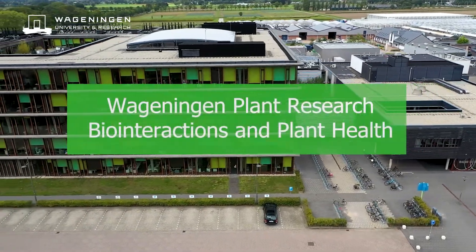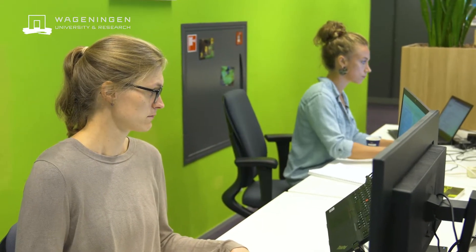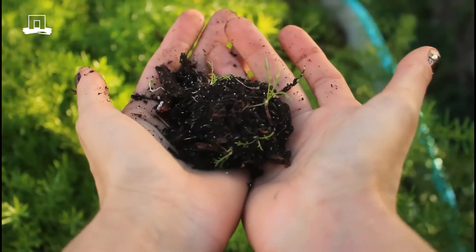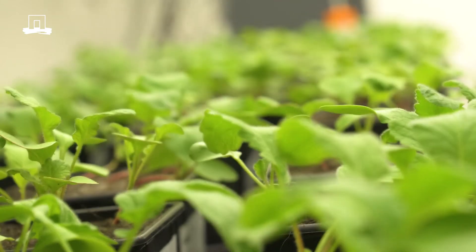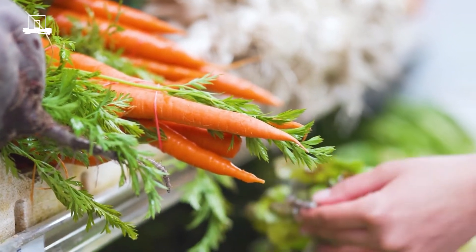We are the microbiome team of Wageningen Plant Research. We are a diverse team that works at the interface of soil health, plant health and food safety, with the aim of understanding how microbiomes contribute to our food production system.